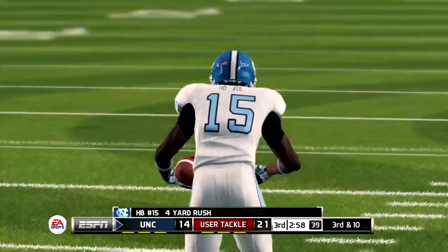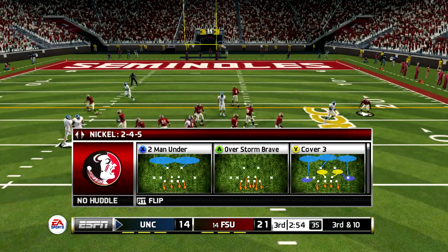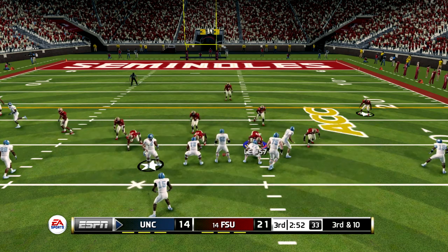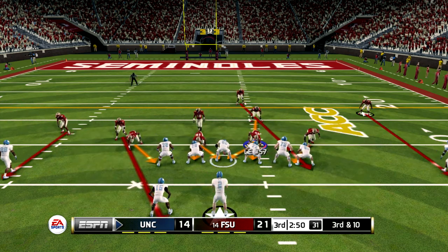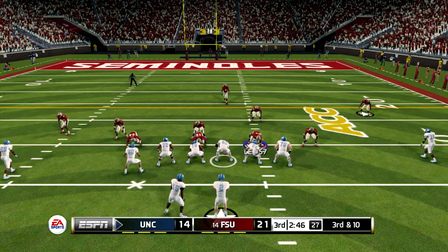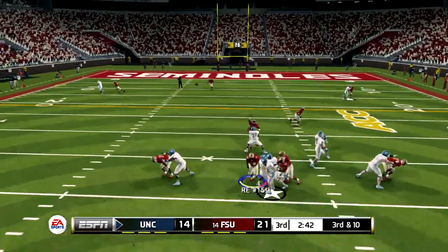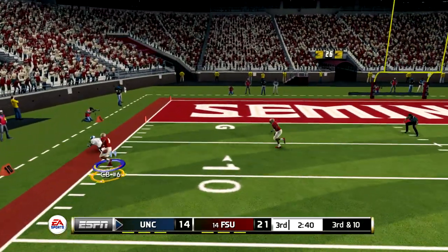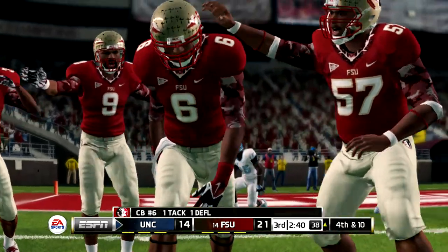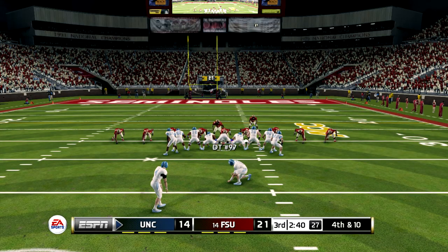They get nice yardage on that run. He zips it out to the left — that was close to being intercepted. That makes it fourth down. Great defense on that play — they were expecting the pass and defended it very well, getting a hand in there to break up the play.